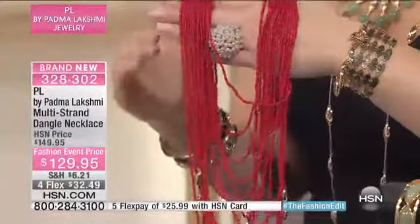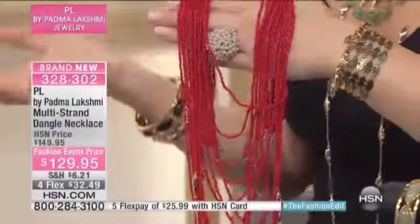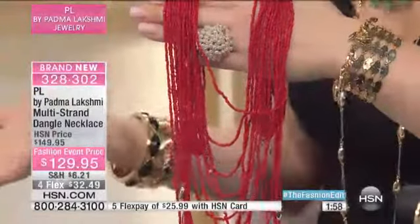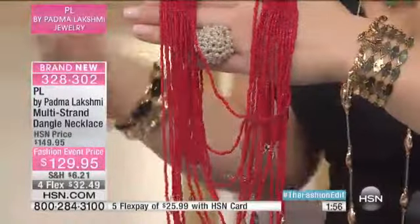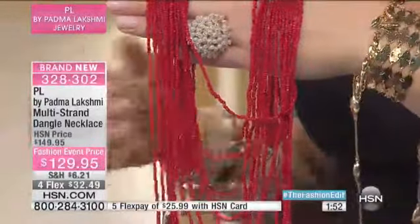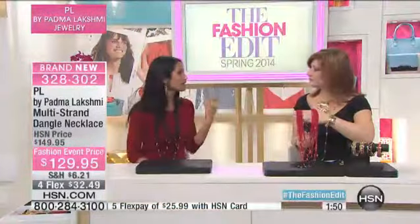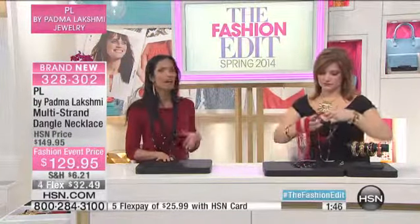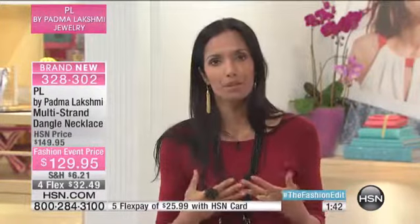When you're stressed for time, we always rely on black as women — black, gray, the neutrals — because we know that's easy. But then how do we stand out? How do we distinguish ourselves from the lady standing next to us? It's our jewelry. It's an easy way to throw on glamour. You don't have to worry about it fitting or its size — you can just throw it on. And I think this piece is a great example of that.